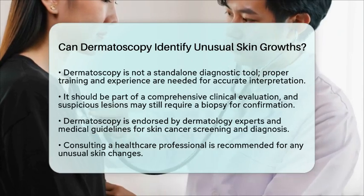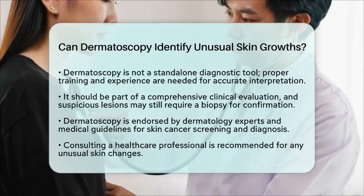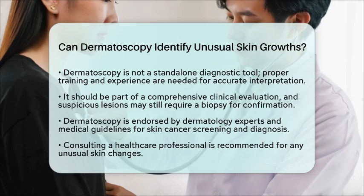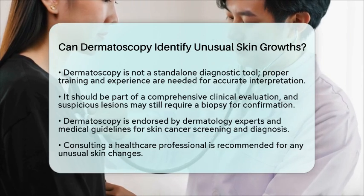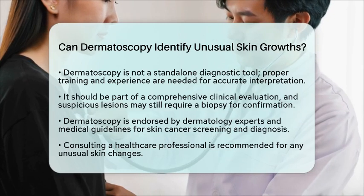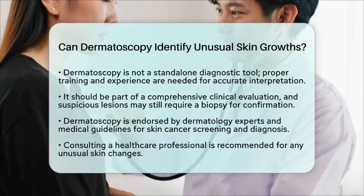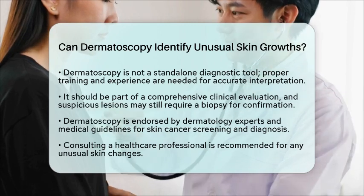In summary, dermatoscopy plays a vital role in identifying and assessing unusual skin growths, particularly for early detection of skin cancer. This method supports healthier skin outcomes through timely diagnosis and management. It is an evidence-based approach widely accepted and endorsed by dermatology experts and medical guidelines for skin cancer screening and diagnosis. If you notice any unusual skin changes, it is always best to consult a healthcare professional for personalized advice and evaluation.